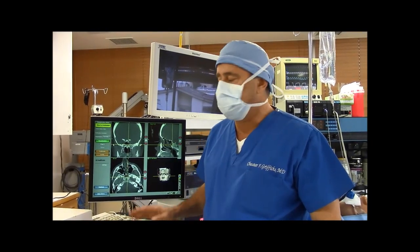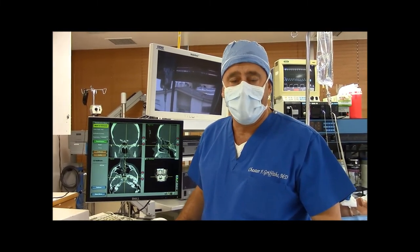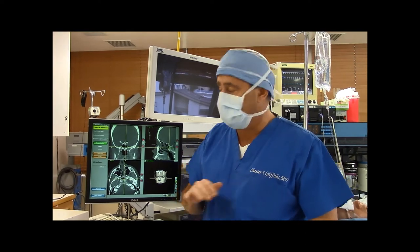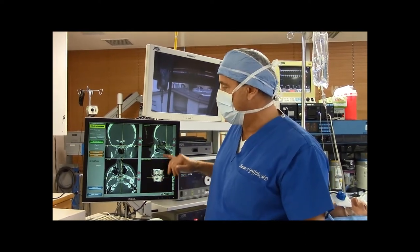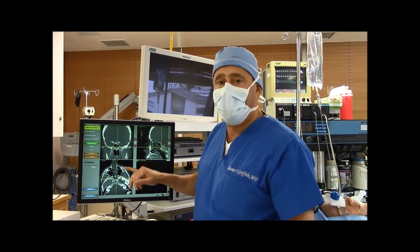I'm Dr. Griffiths. This is the Instatrack image-guided surgery system. This is a system that's used in the operating room, allowing us to look at three dimensions of the CAT scan while we're doing your surgery.